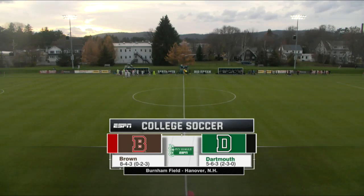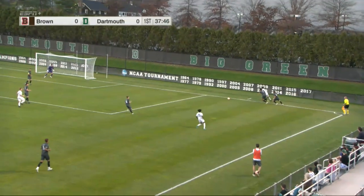Thank you for joining us. It is a beautiful Saturday evening here at Burnham Field in Hanover, New Hampshire, home of the Dartmouth Big Green, as they take on the Brown Bears in Ivy League play today — the last home game for Dartmouth this season, and they have been terrific at home.